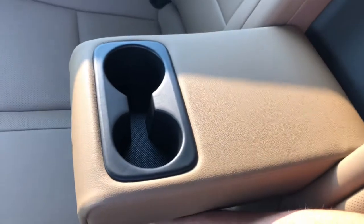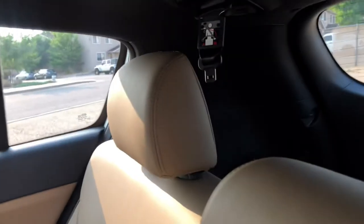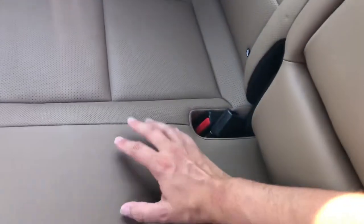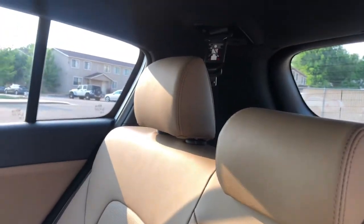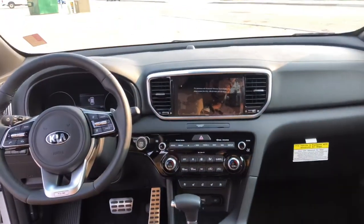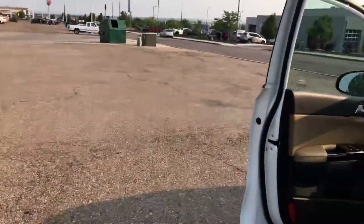There is the seat belt to go across your middle seat if you do have someone sitting there in the middle. That seat belt retracts and you can also stow it in the little compartment up there as well. I really do enjoy the Sportage a lot.